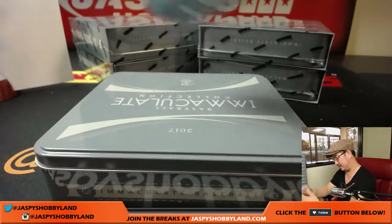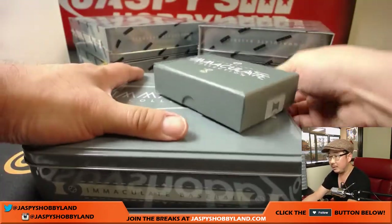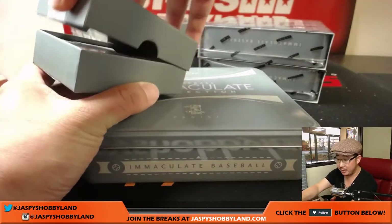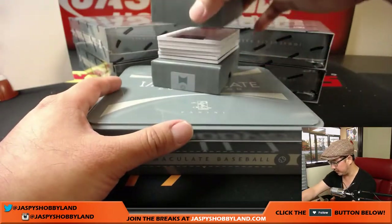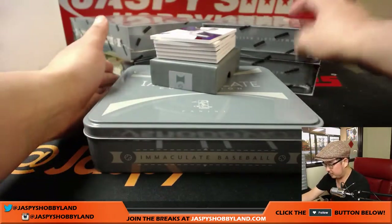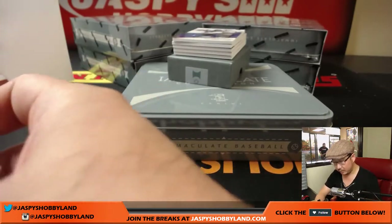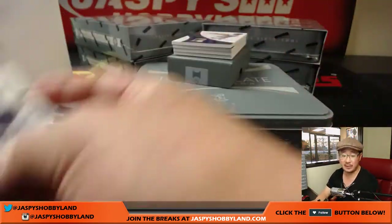All right, and the next one — it looks like we're moving on that Gold Standard Football. It has been moving. It went from like 20-something down to what is it, like 15 now? Gold Standard Football half case, fresh case, jaspyshobbyland.com. John B, you've got number six and seven. I don't think six has hit yet but seven's got a couple things. All right — Charlie Blackman, 11 out of 25, to go along with that one-of-one, Ed.